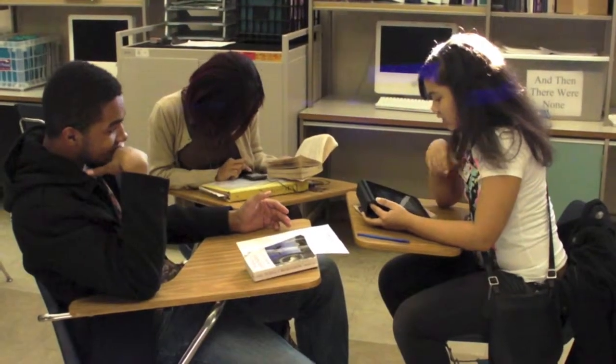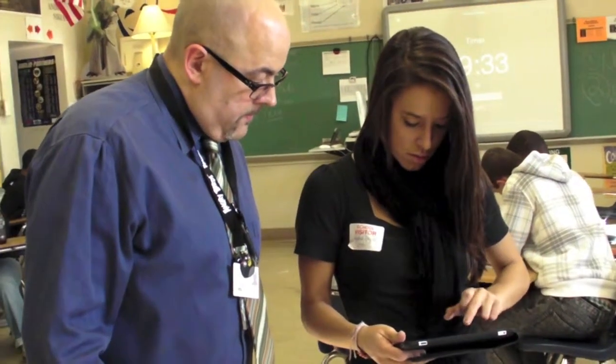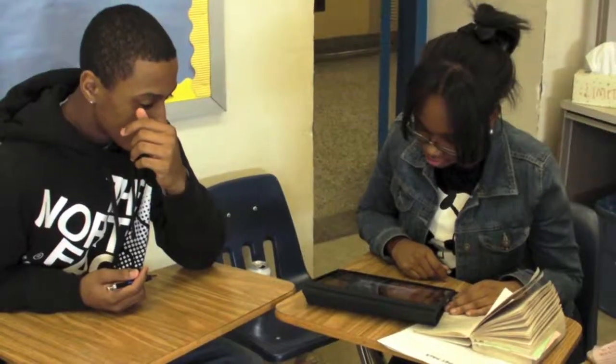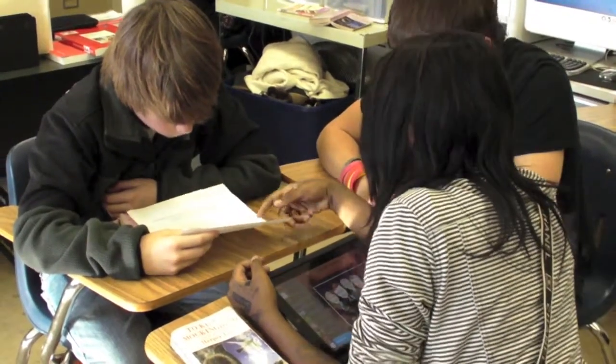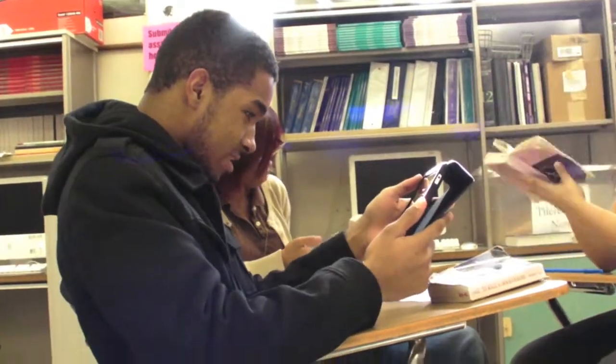This is where the students are. Whether we use the technology or not, they're going to use it. And we become more and more irrelevant to them if we don't engage in their world. As Daniel Pink says, we have to prepare our students for their future, not our past.